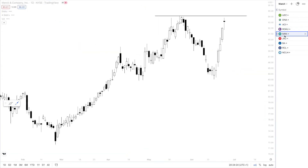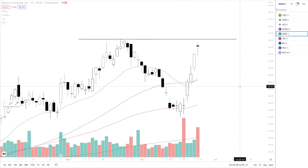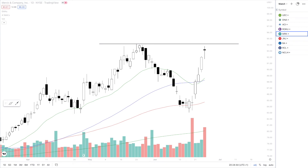Next up is MRK — a healthcare stock. Healthcare has been booming recently as a sector. We are looking for all-time highs to break on MRK, which is just around $94.15. Above this level, we are looking to target the magical $100 level. Going into next week, we are looking for a bit of consolidation for this move, because the longer the stock consolidates, the more shorts can pile in, which is very bullish for the bulls.